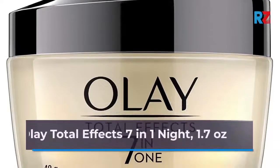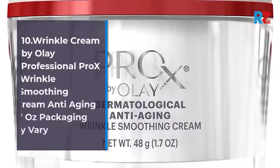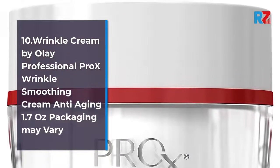Number 9: Olay Total Effects 7-in-1 Night, 1.7 oz. Number 10: Wrinkle Cream by Olay Professional Pro-X Wrinkle Smoothing Cream, anti-aging, 1.7 oz. Packaging may vary.